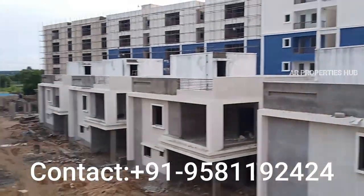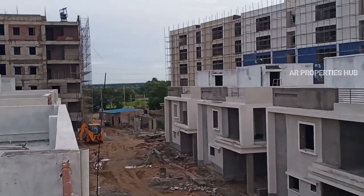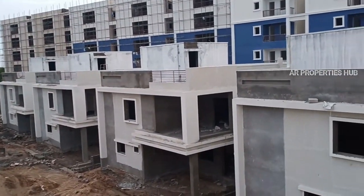For more details, please contact us. Like this video and share this video. Thank you so much — AR Properties Hub.